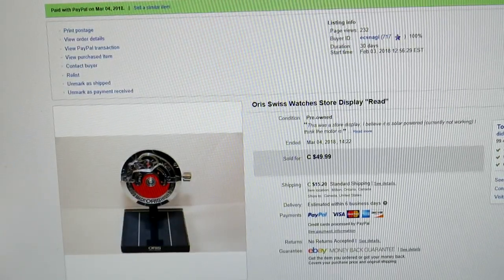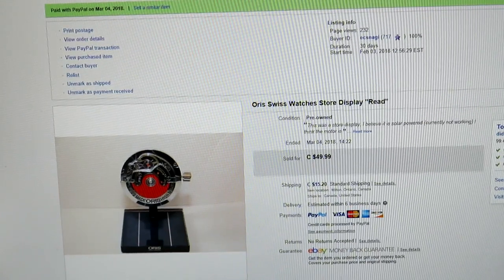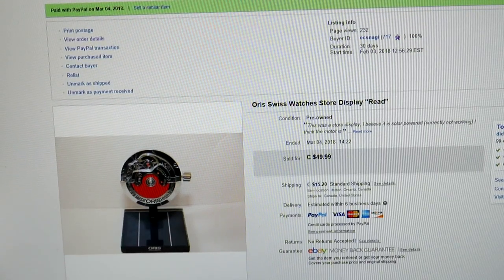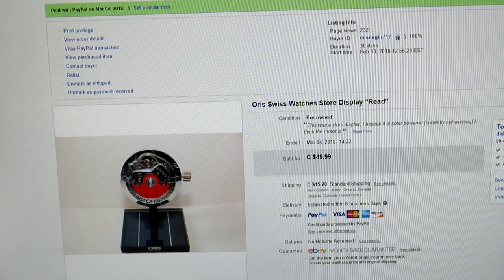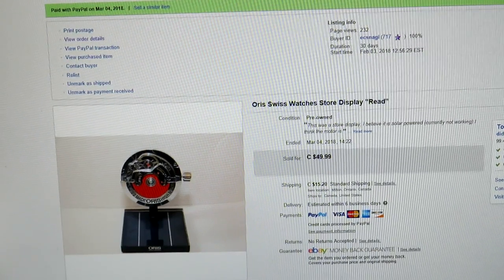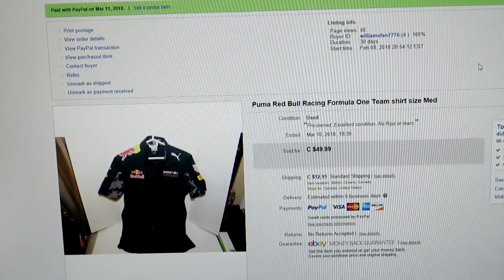Here's something to be on the lookout for. I was out picking with a buddy and came across this — don't ever be afraid to buy these. I paid $5 or $9 for it. This is an Oris Swiss watch store display. The base had a solar panel and that red part would rock back and forth in the display case to attract customers. The motor wasn't working, but I sold it to a watch collector for $49.99.